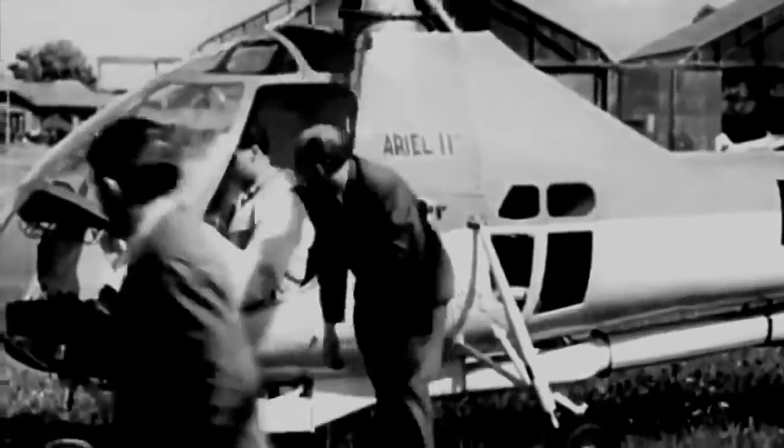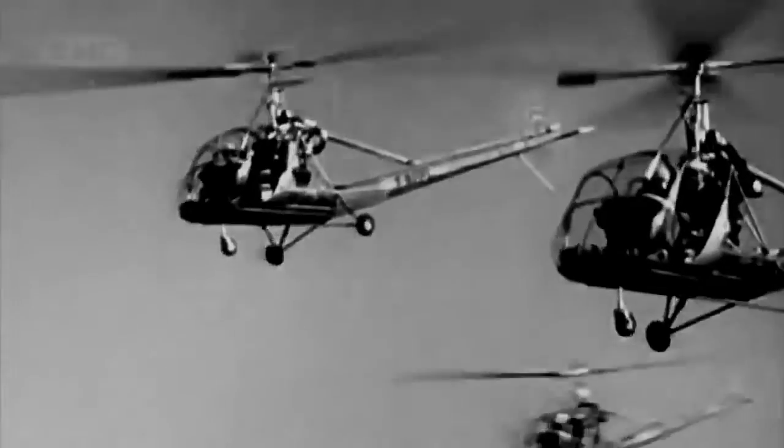Early rotor blades were made of wood — spinning airfoils that achieved lift, but not much more. Over decades of development, rotors became more versatile and more robust, finally propelling the helicopter from the sidelines of flight to the center stage of conflict — a conflict that would last 20 years and involve three million American soldiers: the Vietnam War. Dominating the skies of that war was Bell Helicopter's UH-1 Huey — the world's first supercopter, the first US military helicopter powered by a jet turbine engine, with perhaps the strongest rotor blades in existence.